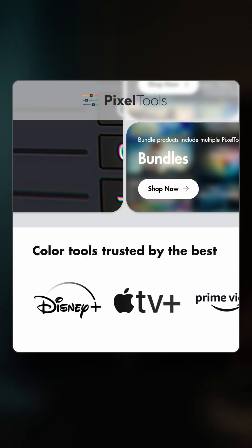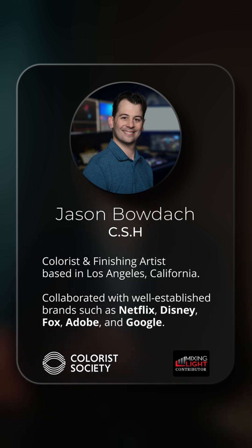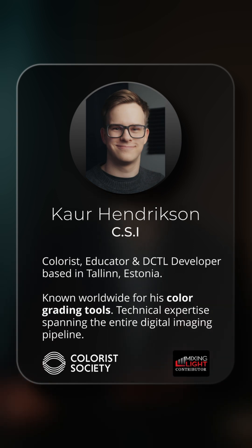These are trusted tools used by top studios like Disney, Apple, and Amazon, and they're built by professionals for professionals with real-world feedback influencing their design and functionality. Jason Bodak, the founder of Pixel Tools, is an actively working professional colorist and finishing artist in LA, and Carl Hendrickson is a professional colorist with extensive experience in DCTL development.